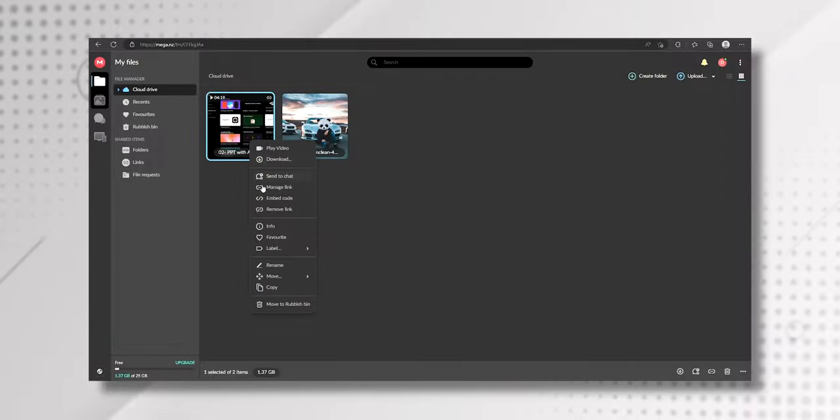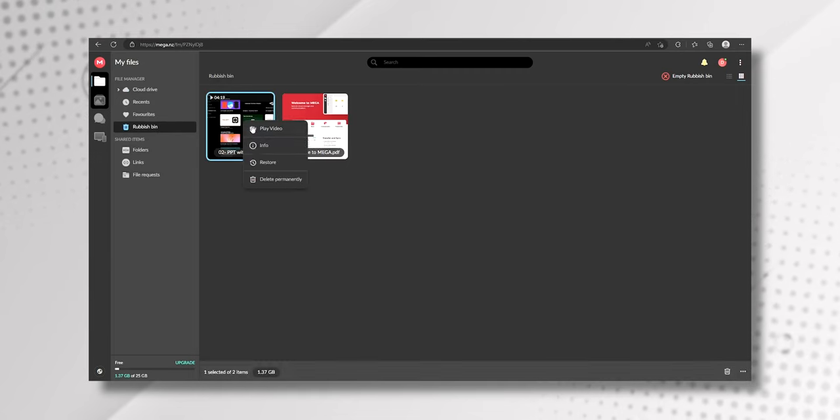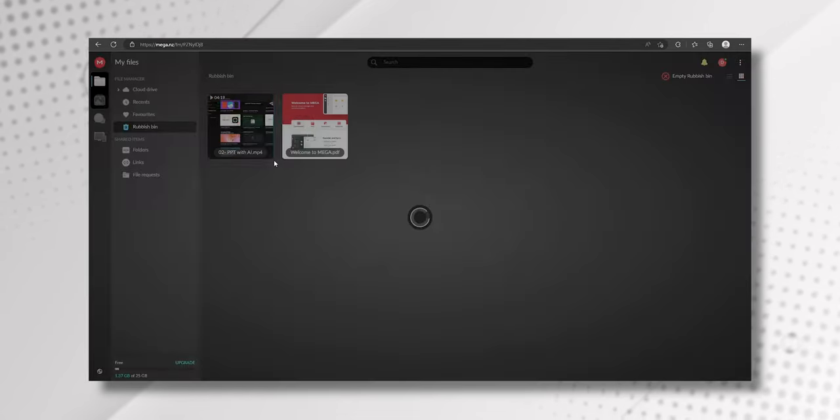For the upload file cap there's no limit, so you can upload files as big as you like. They also keep 100 previous versions of files and keep them forever, so you can go back in time and restore your files. However, if you delete a file it will stay in the recycle bin for 30 days and after that you won't be able to restore it.